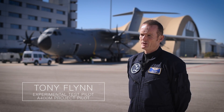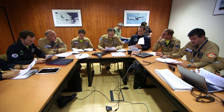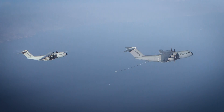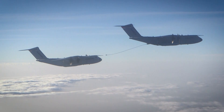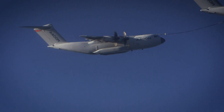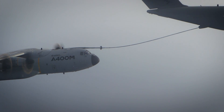In the A400M we have a fantastic set of flight control laws because we want to make the job of receiver flying as easy as possible for all of the military pilots that will do this task in the future. The performance of the aeroplane is outstanding. We can refuel from very low speeds all the way up to our VMO and also from very low altitudes to 30,000 feet and above.